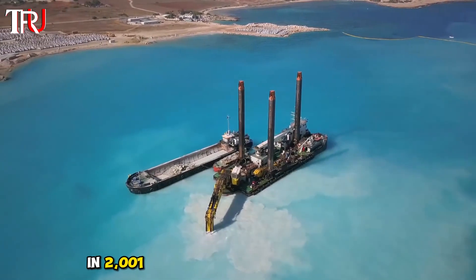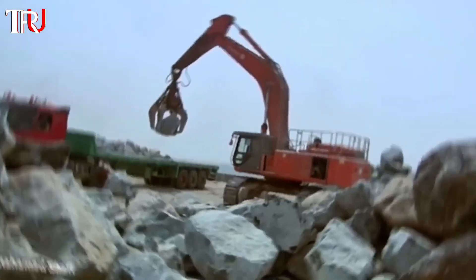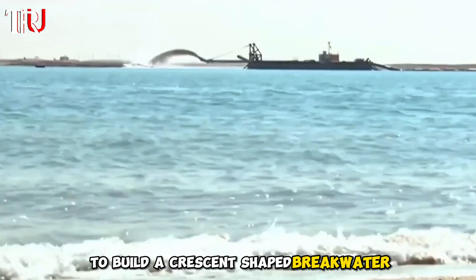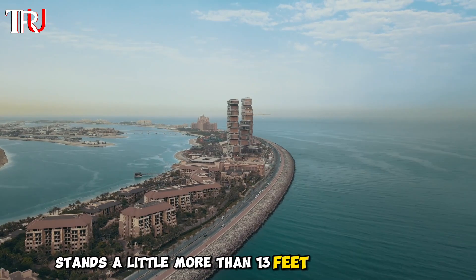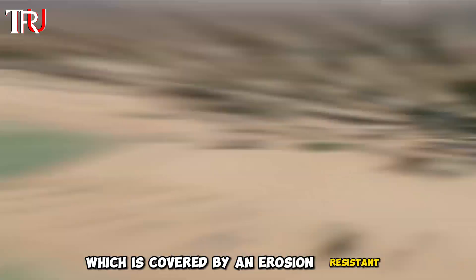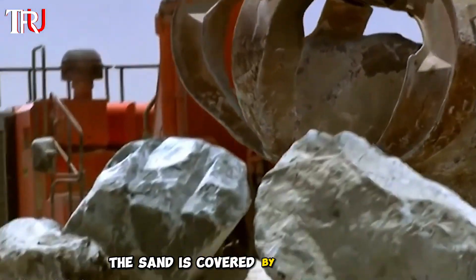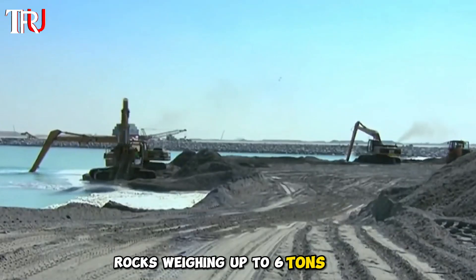In 2001, work on the Palm Islands began. Divers surveyed the seabed, and workers used blasted mountain rock to build a crescent-shaped breakwater. At its deepest point, the crescent of Palm Jumeirah stands a little more than 13 feet above low-tide sea level and sits in 34 feet of water. The lowest layer of the breakwater is sand, covered by an erosion-resistant, water-permeable geotextile, then one-ton rocks, and capped by two layers of large rocks weighing up to six tons each.